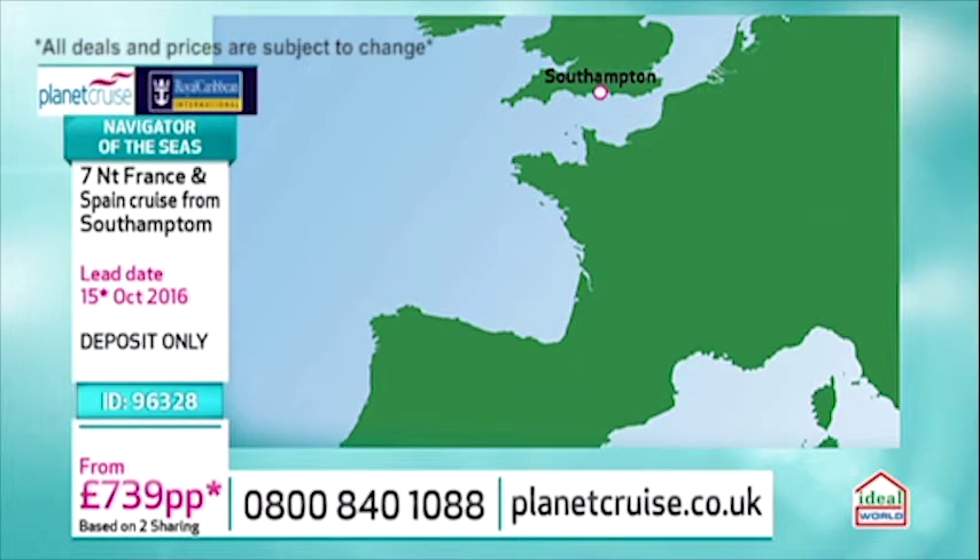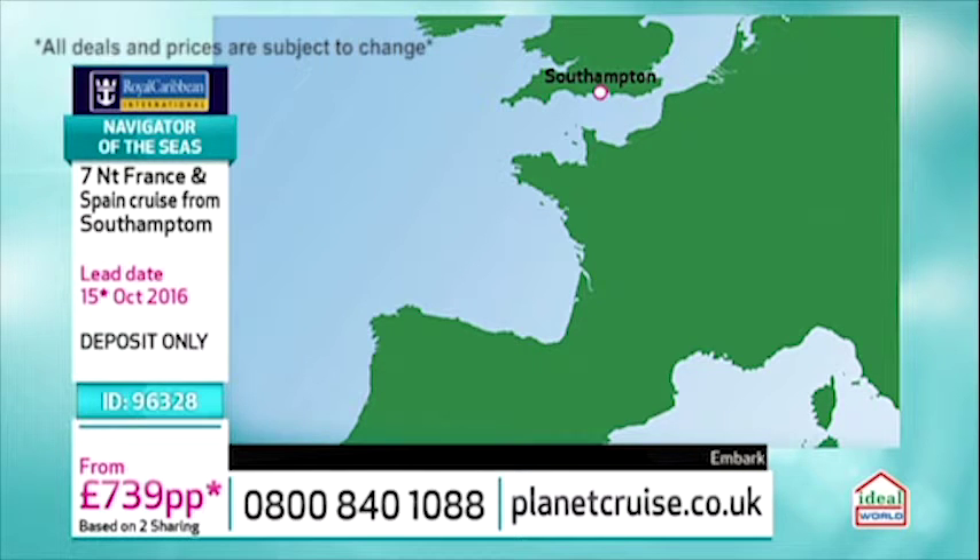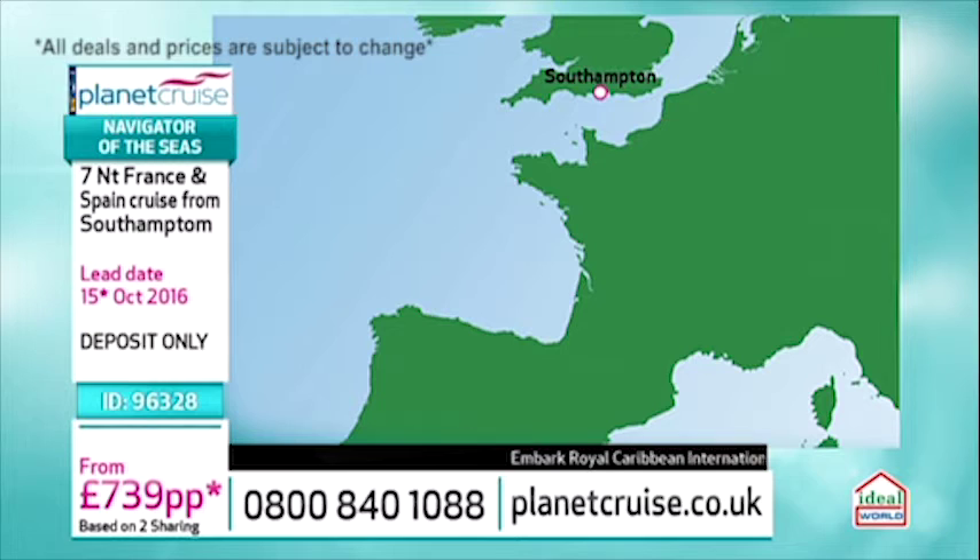It's just such an amazing price on this — and it's all-inclusive. Drinks and tips as well. And it's a lovely itinerary from Southampton. When you're cruising from Southampton, it is easy. Your holiday starts straight away. You drive up, your luggage is taken away from you, and the next time you see it, it'll be outside your stateroom.